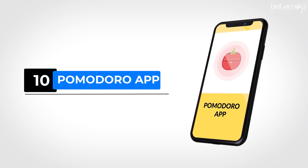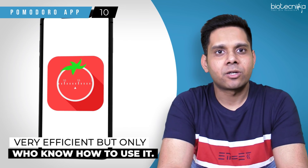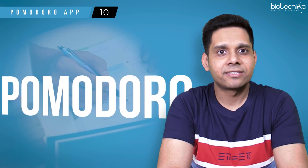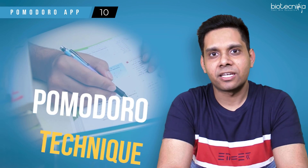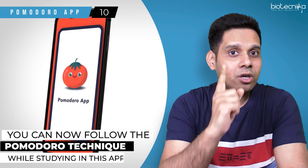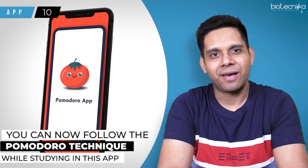App number ten: Pomodoro App. This app is very efficient, but only for those who know how to use it. The Pomodoro technique is the best and most stress-free technique for studying, and now you can follow it while studying via this app.